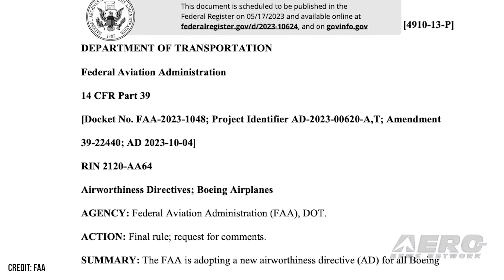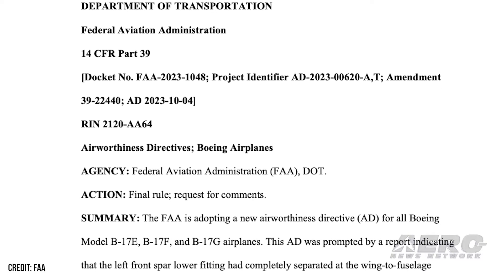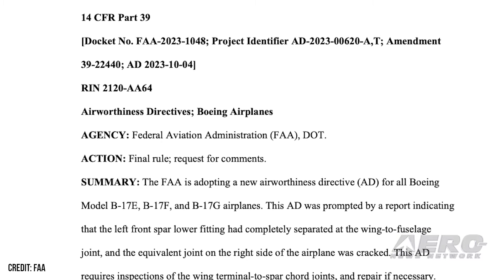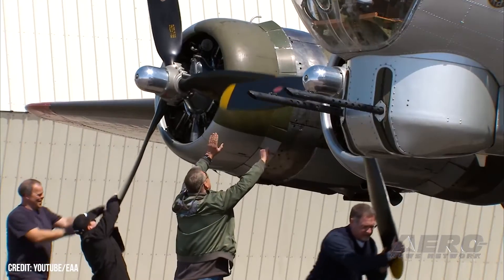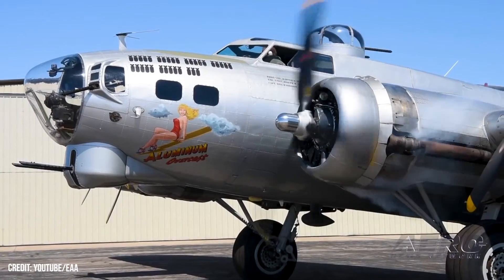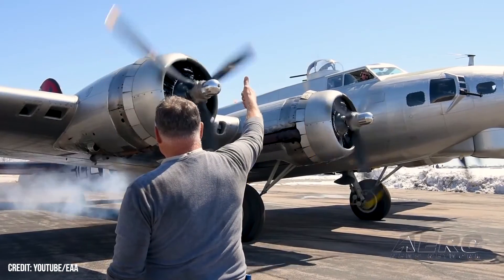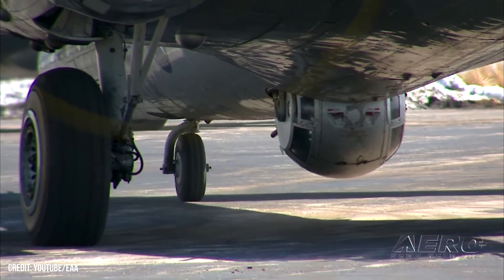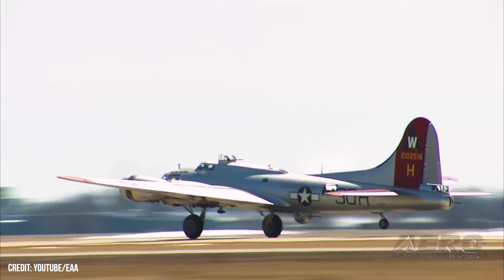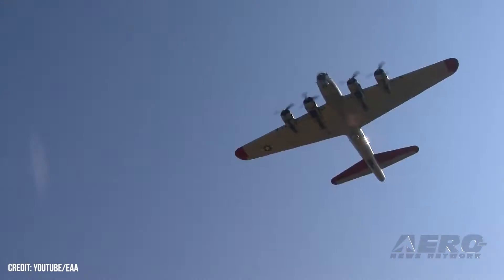Pursuant to docket number FAA-2023-1048, Project Identifier AD-2023-00620-AT, Amendment 39-22440, AD 2023-1004, relating to airworthiness directives for Boeing airplanes, the FAA sets forth: "The FAA is adopting a new airworthiness directive for all Boeing Model B-17E, B-17F, and B-17G airplanes. This AD was prompted by a report indicating that the left front spar lower fitting had completely separated at the wing-to-fuselage joint and the equivalent joint on the right side of the airplane was cracked. This AD requires inspection of the wing terminal to spar cord joints and repair if necessary. The FAA is issuing this AD to address the unsafe condition on these products."